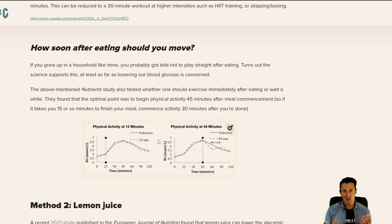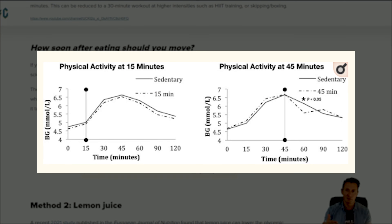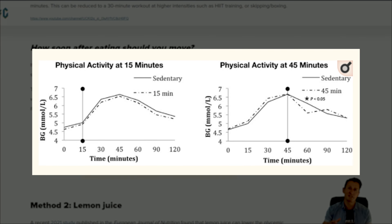Carbs. We all love them. Whether it's pizza, whether it's pasta, a big old burger, or my personal favorite, a hot jam donut straight out of the fryer at the Sunday farmer's market. They're fantastic. They taste great. They feel good in the moment, but like most things that feel good in the moment, they come with long-term costs.